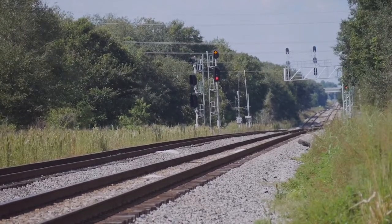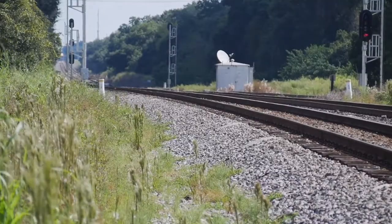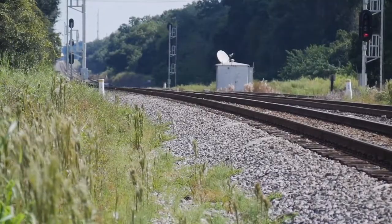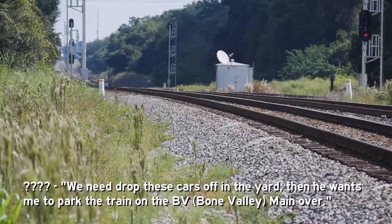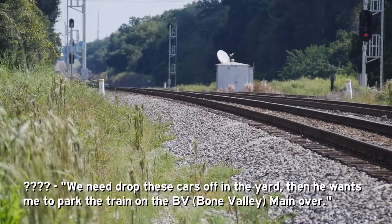Looking down the tracks we can see a distant headlight, and then we hear this — someone is coming into the yard to drop off cars for Winston. He's got cars off the yard heading off to the park right on the deputy lane — we're getting there.